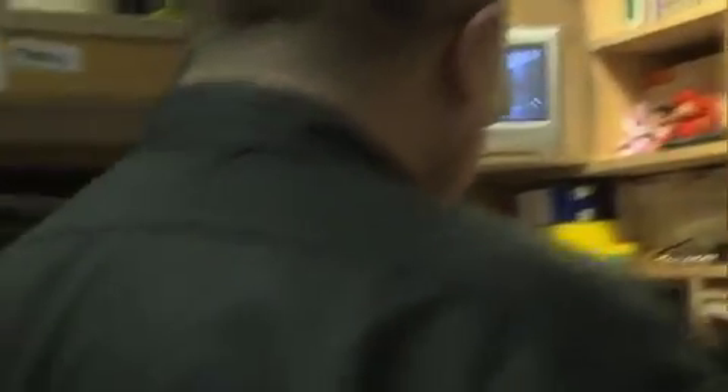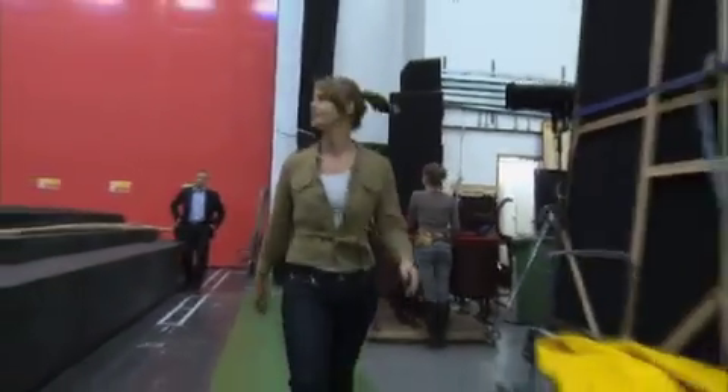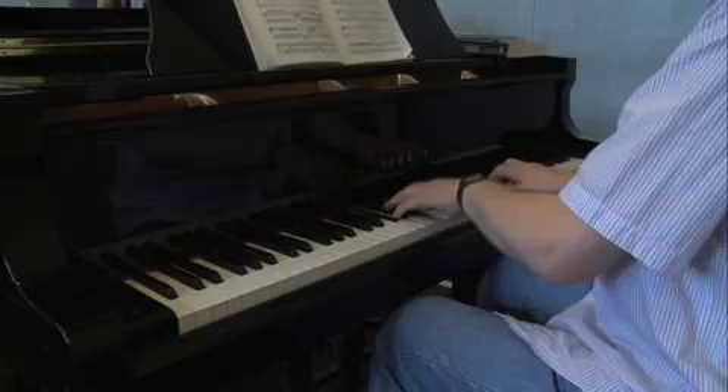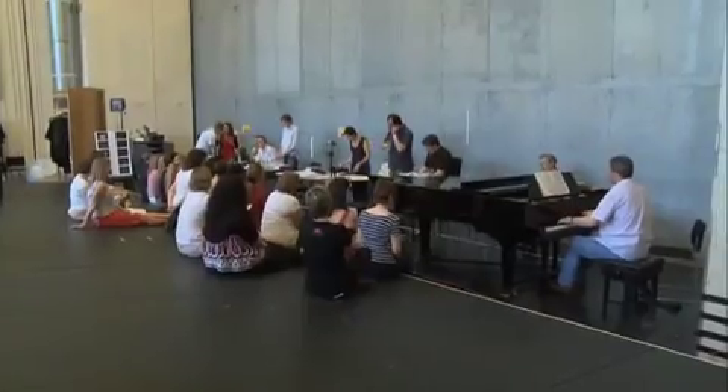Before performances get to the stage, the cast and creative team work together in the studio for up to six weeks. This is one of two opera rehearsal rooms, and a rehearsal is just about to start — let's get out of the way.